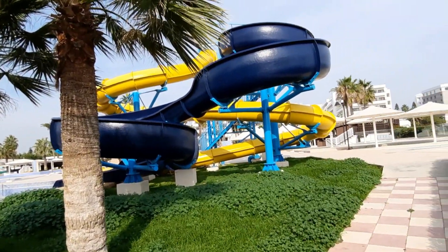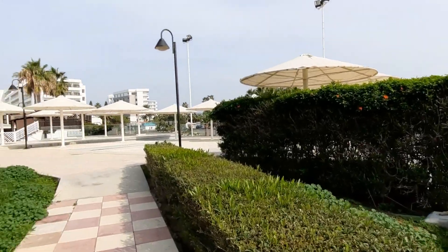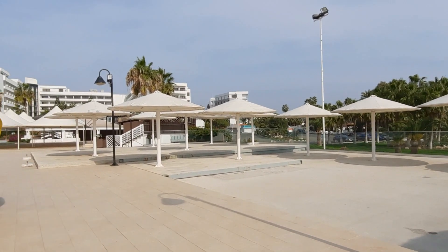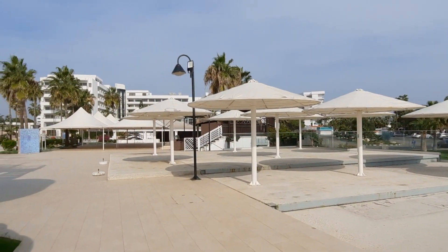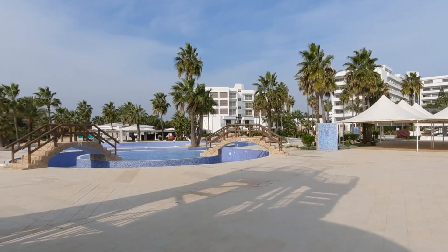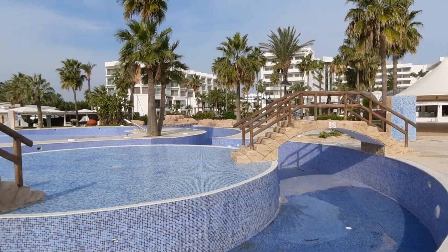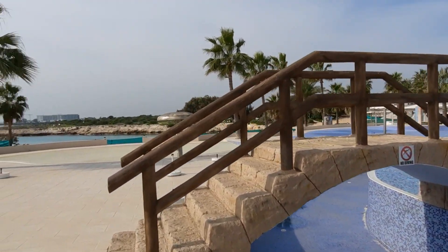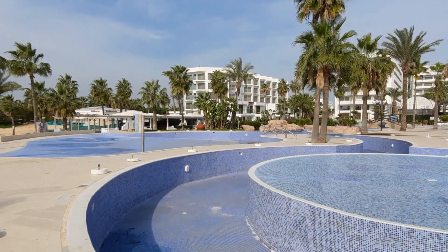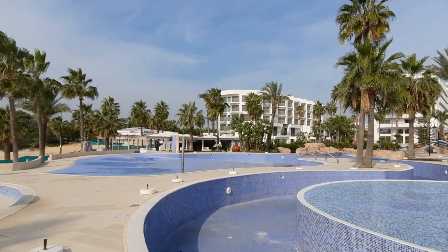Let's have a quick nose around. All the sunbeds are in, probably been cleaned and tidied up ready for the next season. And there's a massive pool area. It looks like we've got a lazy river - I'm not sure if this is tidal - but it goes all the way round and then rejoins over there.